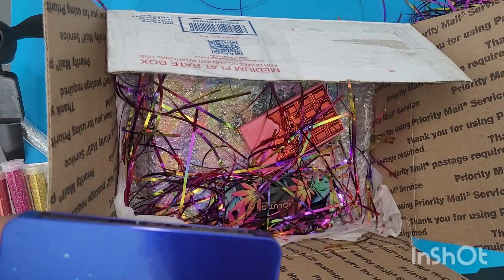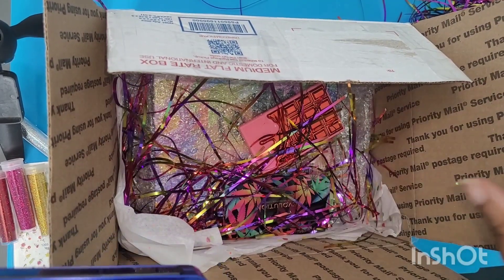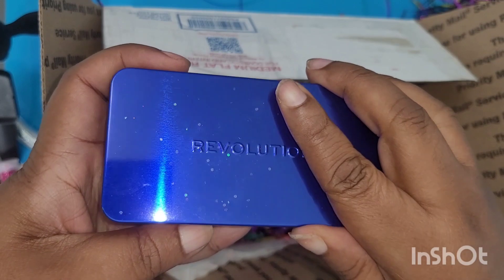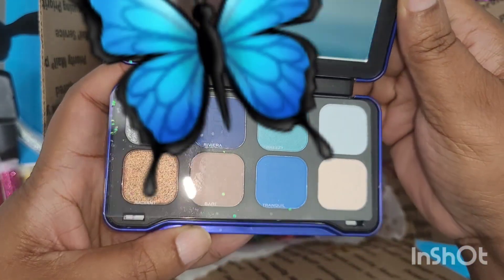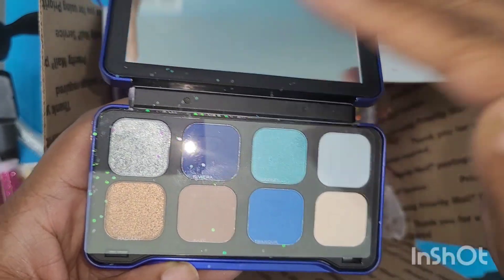I don't see any more, as of yet. Okay, so there's a Revolution palette.